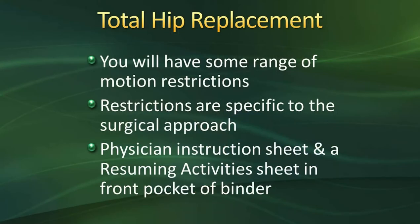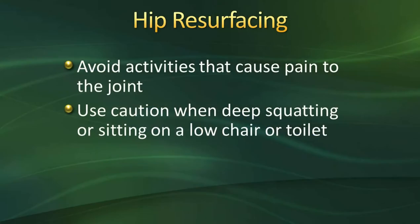If you're having a total hip replacement, you may have specific range of motion restrictions depending on your surgeon. Those are in the front of your binder and will be reviewed with you at the hospital. The risk diminishes over time as soft tissue in the hip regains strength. For hip resurfacing patients, avoid activities that cause joint pain and use caution when deep squatting or sitting on a low chair or toilet.